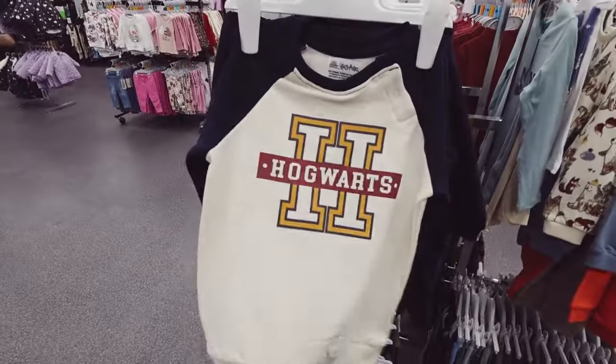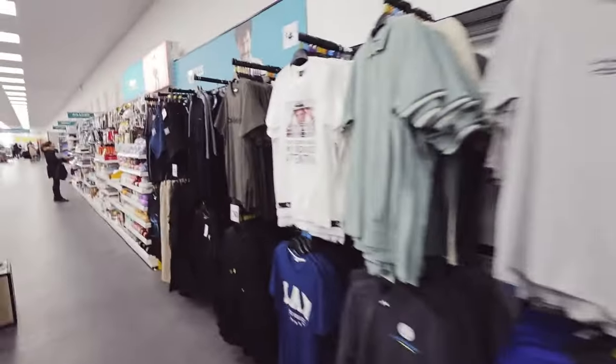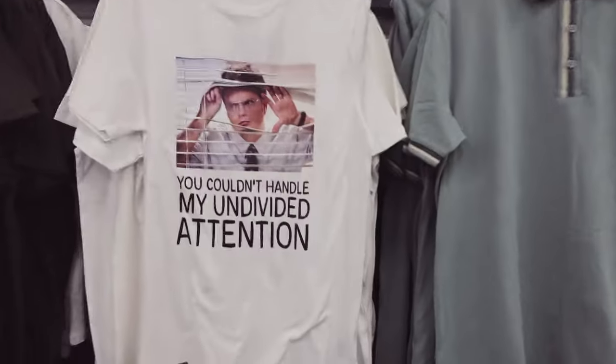Moving on to the next section. Yes - Hogwarts, represent! I am a huge Harry Potter fan. Is anybody a fan of The Office? I love both the UK and USA versions, but the American Office is my favourite.